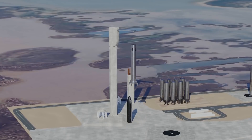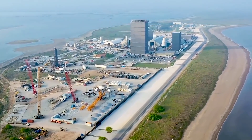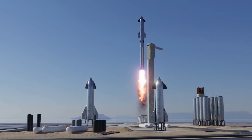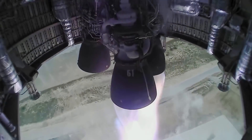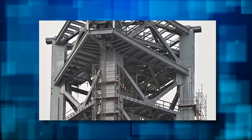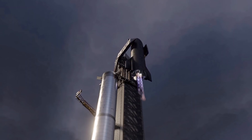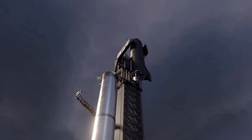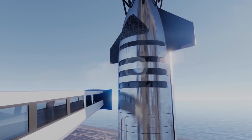A simulation released by the company shows the first official visualization of what the catch process might look like in real life. Based on the simulation of a Super Heavy catch Musk shared on January 20th, all that oddly timed effort may end up producing a solution that's actually worse than what it's trying to replace. Based on the simulated telemetry shown in the visualization, Super Heavy's descent to the landing zone appears to be considerably gentler than the suicide burn SpaceX routinely uses on the Falcon ships.